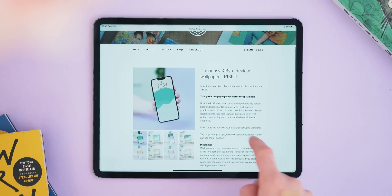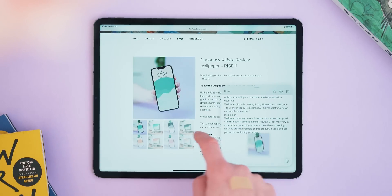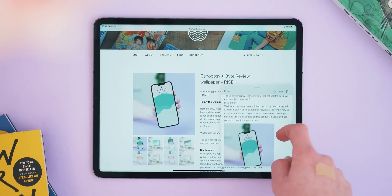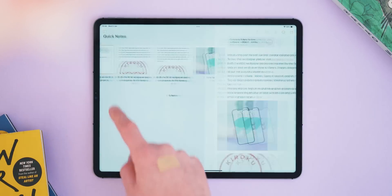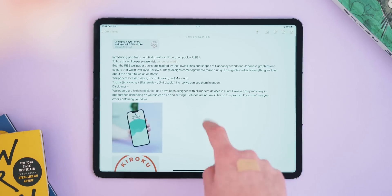Following on from there, if you're deep within an app and find something you want to quickly note down without jumping back and forth between apps, you can swipe up diagonally from the bottom right of the screen to access Quick Notes. This gives you a small window to quickly write something down, drag in a link to save for later, or copy some information and have the website embedded into that note. These save to your Notes app like normal and it's a fantastic way to keep track of those little things.